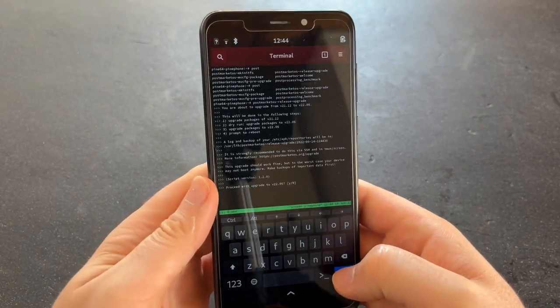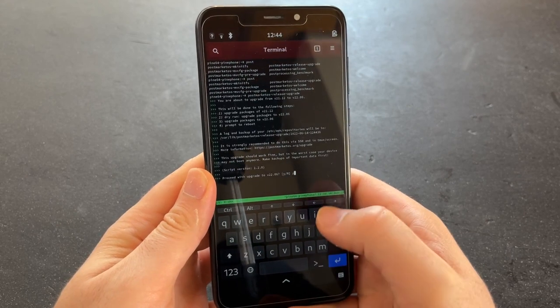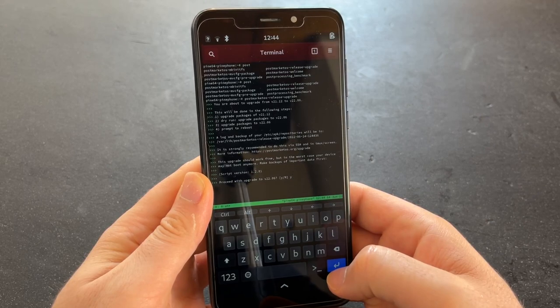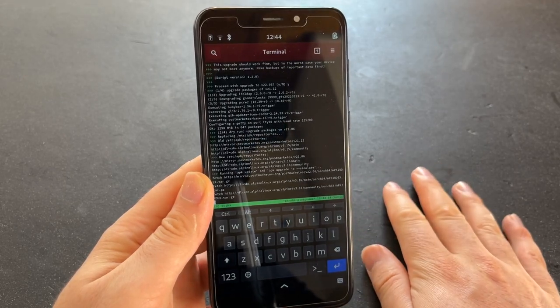Running postmarketos-release-upgrade again. The tool says you shouldn't do this without SSH, but that would be a bad demo, so I'm going to attempt it this way. Not losing that much anyway if it goes wrong. And now the script runs.